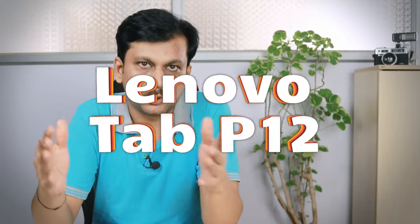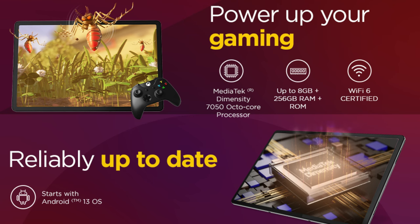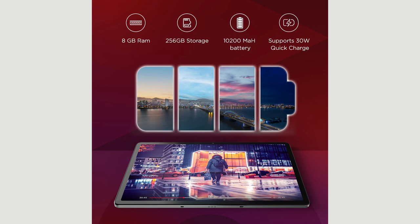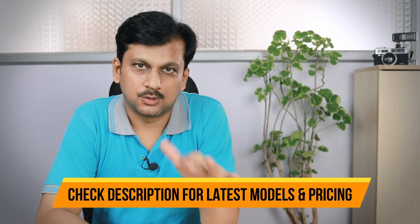The second tablet is the Lenovo Tab P12. It's powered by the MediaTek Dimensity 7050 processor, which is better at multitasking than the Helio G99 and Snapdragon 680. It's an 8GB + 128GB Wi-Fi only variant. The display is 12.7 inches, 3K resolution, LDPS with up to 96% DCI-P3 color accuracy — massive and beautiful, though only 60Hz. It has a 10,200 mAh battery, 30W fast charging, 13-megapixel rear and 8-megapixel front cameras. If you can find it around 21,000 rupees, go ahead and buy it.